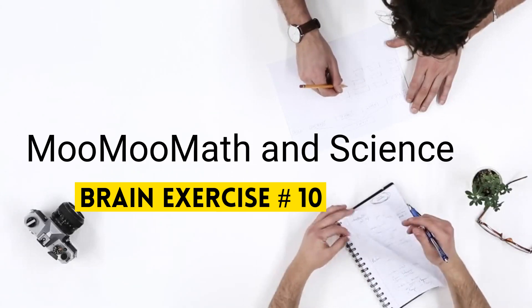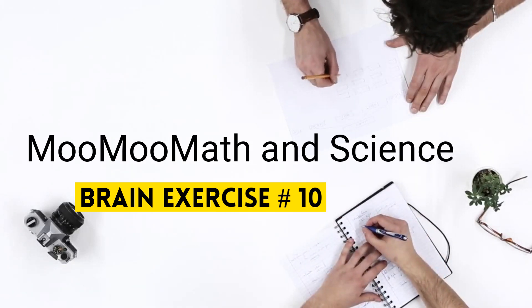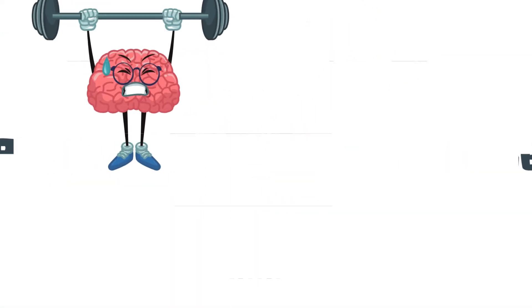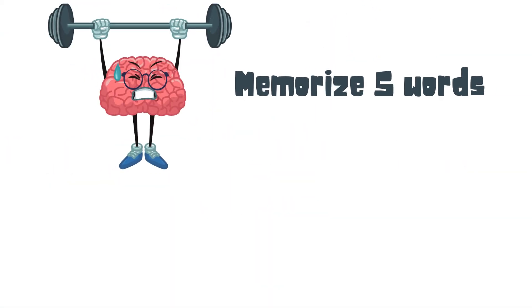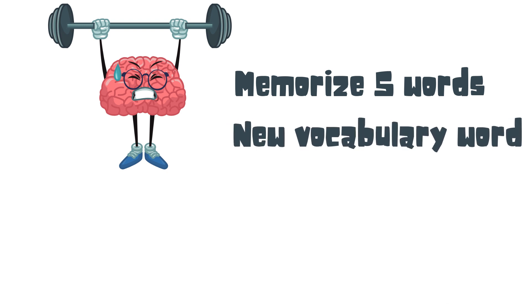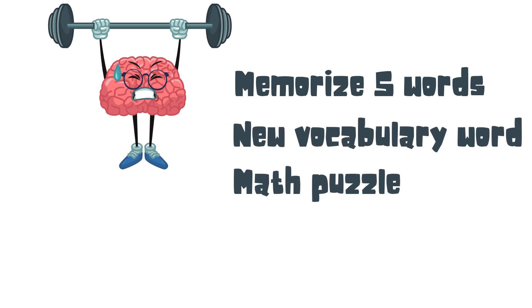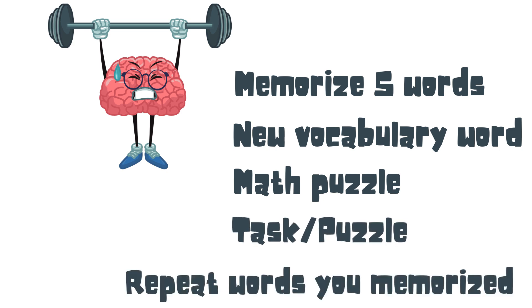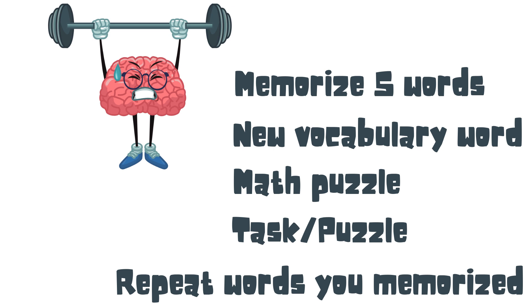Welcome to Moo Moo Math Insights and Fun Brain Puzzle Number 10. In this puzzle you will complete the following: first you will memorize 5 words, then you will learn a new vocabulary word, complete a math puzzle, complete a task or puzzle, and then see if you can repeat the words that you memorized at the beginning.